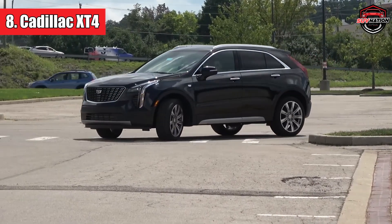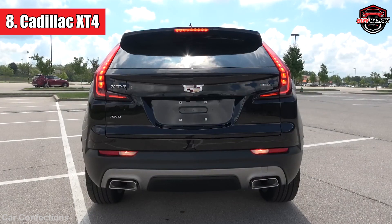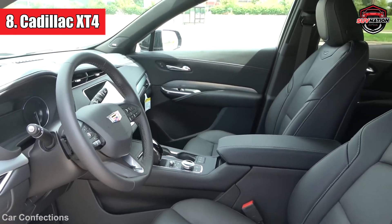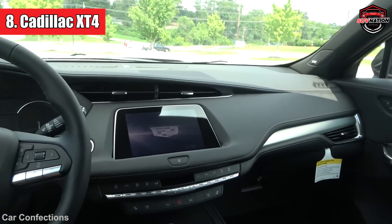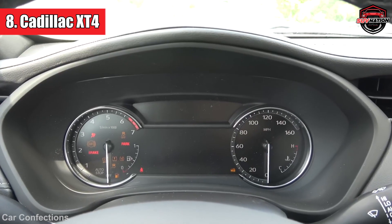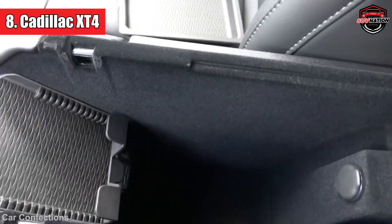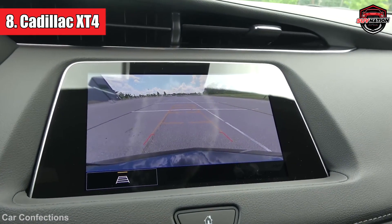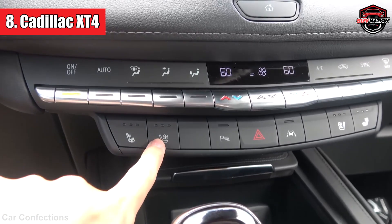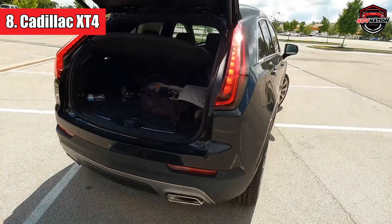Number eight: Cadillac XT4. The Cadillac XT4 might catch your eye with its luxurious appeal, but it's one of the priciest vehicles to own and fix. Owning this car comes with a hefty price tag not just at the dealership, but also down the road. The parts, services, and specialized expertise needed to keep the XT4 running smoothly can strain your wallet. Whether it's routine checkups or unexpected breakdowns, each trip to the mechanic could leave a dent in your savings. The worst thing about this luxury ride is its poor reliability rating.